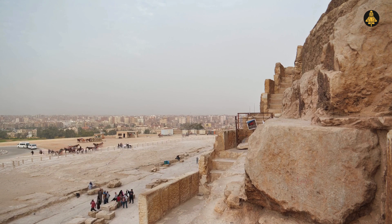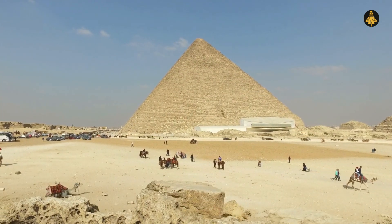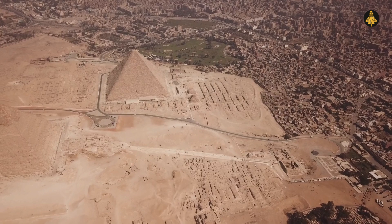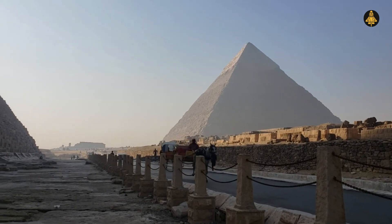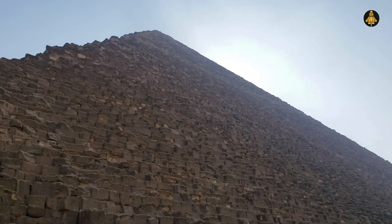Then there are the casing stones. The Great Pyramid was once covered in 144,000 casing stones, each with an almost perfect flatness, measured to within one one-hundredth of an inch. Today, only a few casing stones remain, but it's believed that once, the pyramid would have gleamed in the sunlight — a radiant beacon in the desert. Some scholars suggest that such precision may have held symbolic or religious significance. But could there be a deeper purpose?